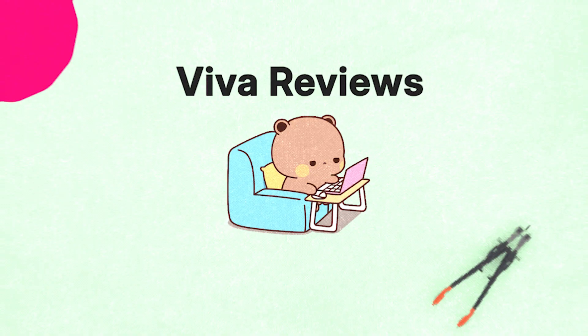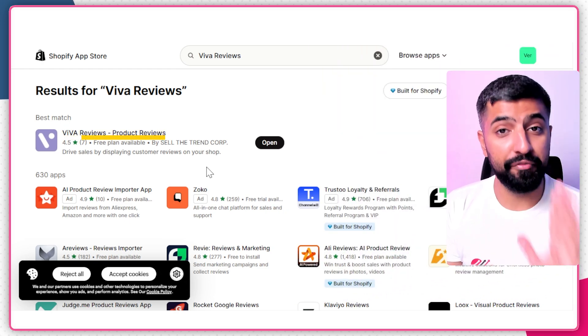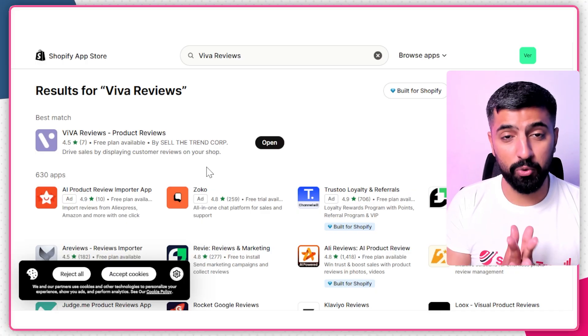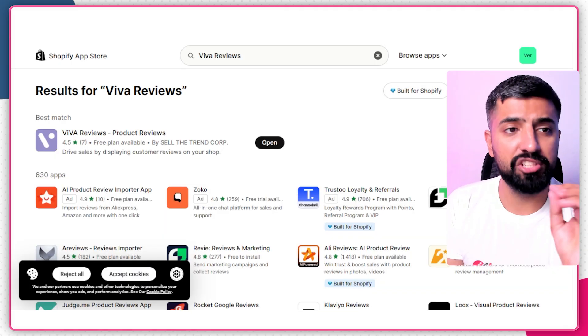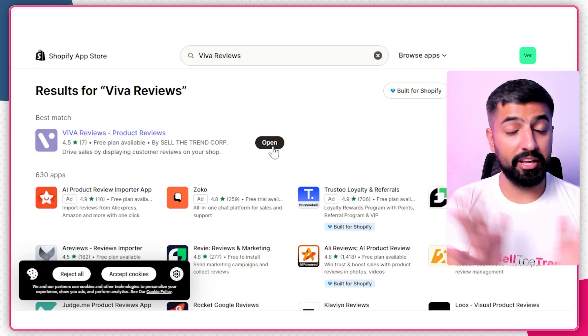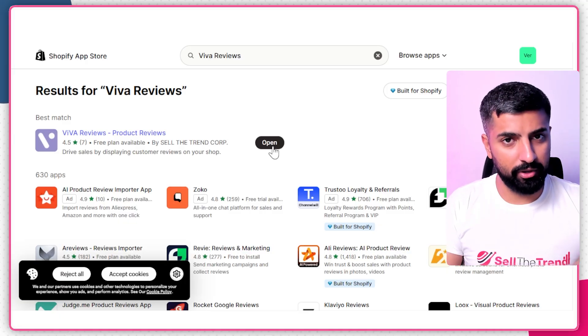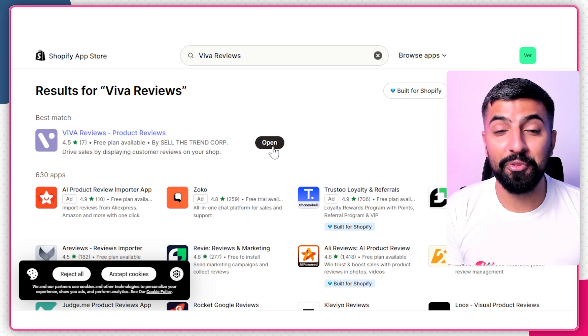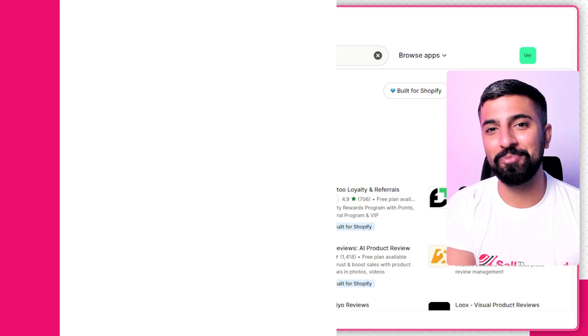If you're using Shopify for your dropshipping store, you can import reviews using 'Zeal Reviews,' another amazing tool by Sell the Trend. This tool helps you import reviews to your product pages on Shopify in just a few clicks. You can find Zeal Reviews on the Shopify App Store — just install it, and you can import reviews for any product on your store. Remember, this is the 2026 updated method — don't add reviews manually, it wastes too much time.